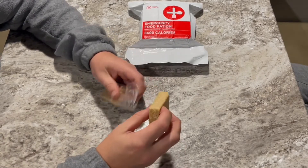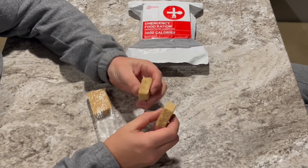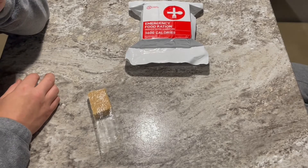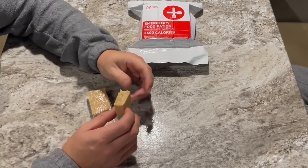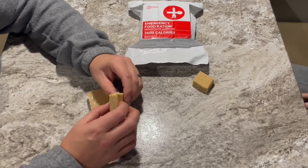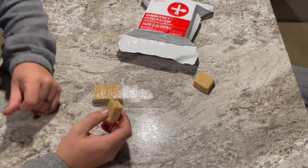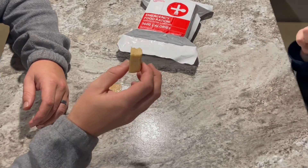They're pretty solid but they crumble fairly easy. It smells like dog food — it does have the color and smell of dry dog food. It does smell about like kibble. Come on Adventure Girl, let's eat it together and see what we think.